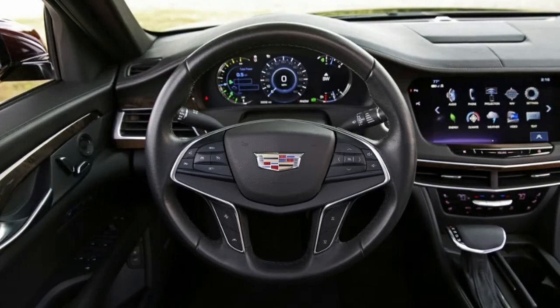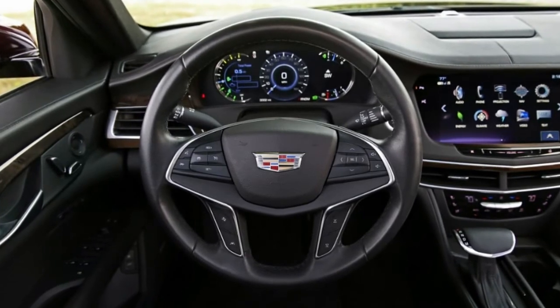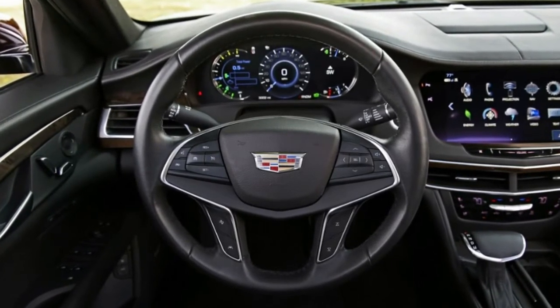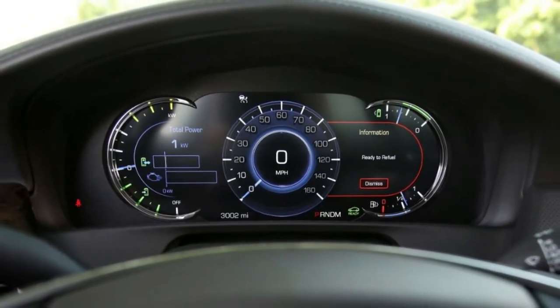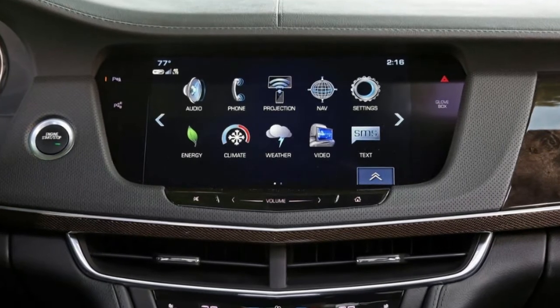Braking: the brake pedal on the CT6 might be its best feature. It operates with a firmness befitting a sports car and inspires immediate responses from the brakes when pressed even slightly, and without any grabbiness or jerkiness.